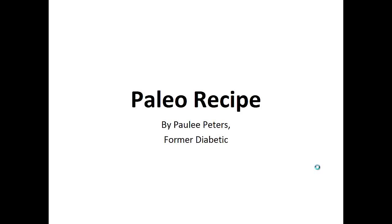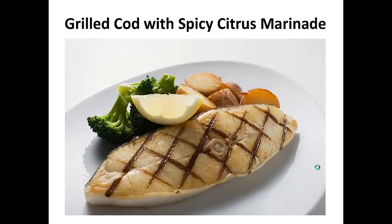Hey there, it's Polly Peters. In this video, I want to talk about the paleo recipe and give you one simple recipe to help you with the paleo diet. But before that, I want to share with you my story about who I am so we can get to know each other better.